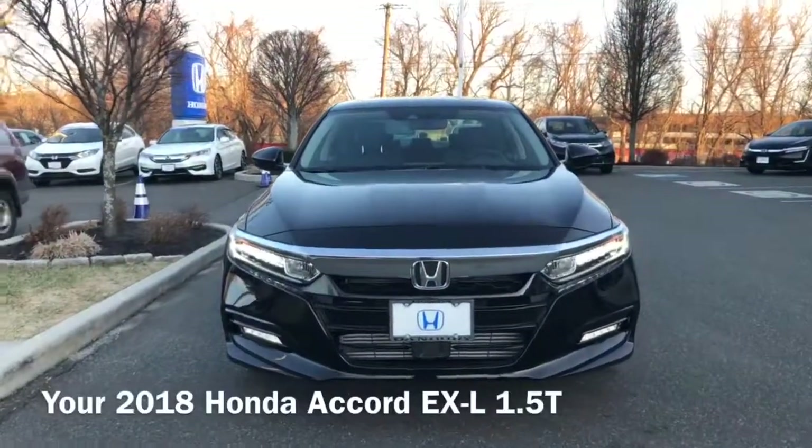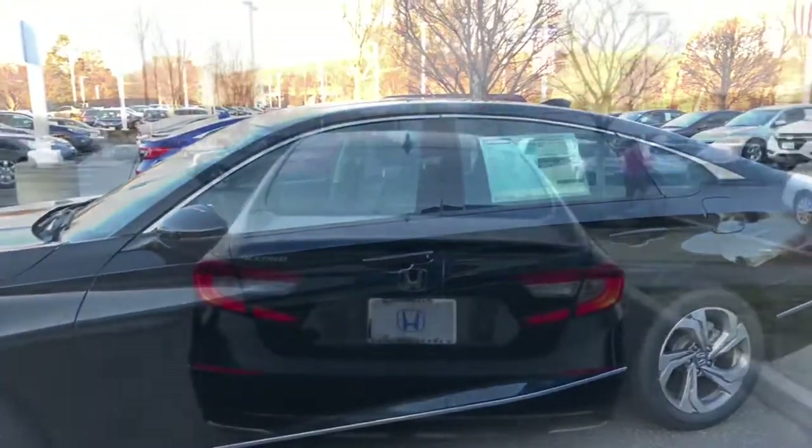Hi Aileen, this is Jessica from Honda of Danbury. I just wanted to send you a video on the 2018 Honda Accord you saw today while you were here.